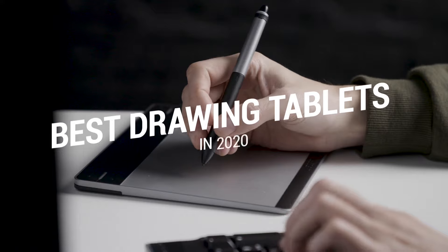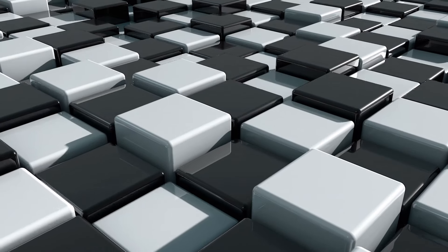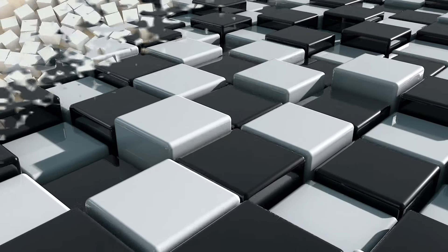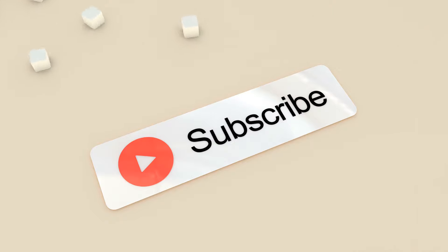That brings us to the end of our review and buyer's guide for the best drawing tablets. Hope to see you in the next video — let us know in the comments what your favorite one is. If you liked this content, don't forget to subscribe and get notified when we launch new videos!